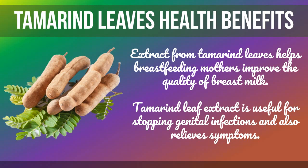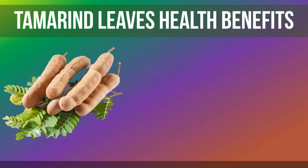Extract from tamarind leaves helps breastfeeding mothers improve the quality of their breast milk. Tamarind leaf extract is also useful for stopping genital infections and relieving associated symptoms.